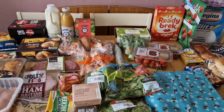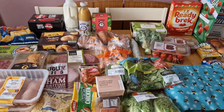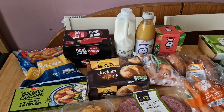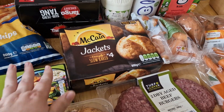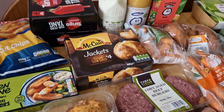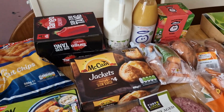Here is our Ocado shop and it came to £77 with all the vouchers applied. There has been a little mix-up though — I didn't order these jacket potatoes, and they're not on the receipt either. What is on the receipt and is missing is beer battered onion rings, so I'm not sure how that got swapped, but it did.